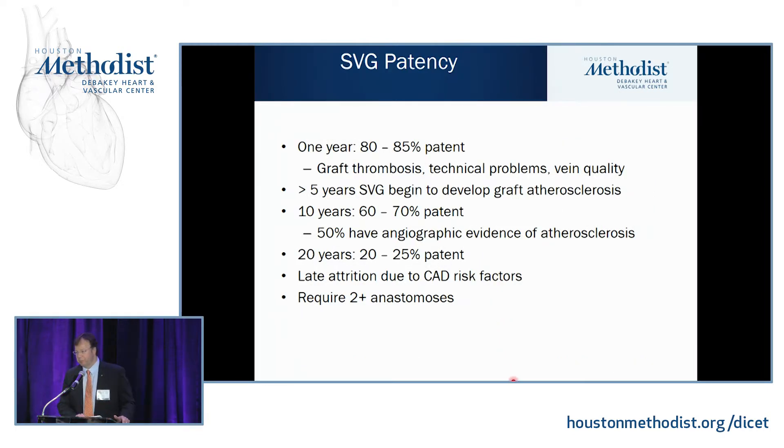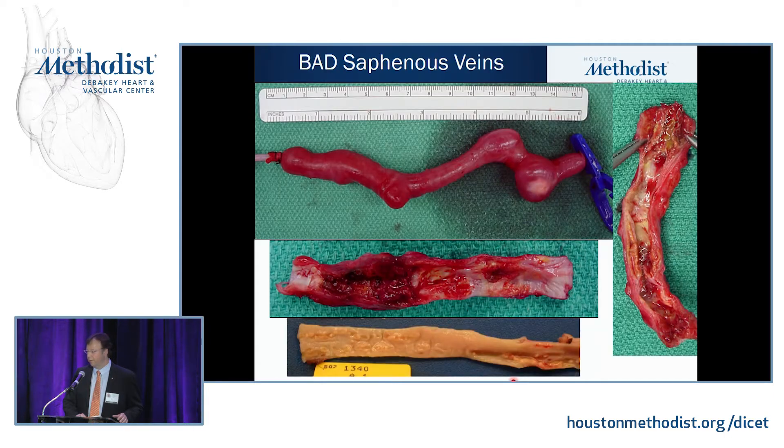Vein graft patency is about 80 to 85% at one year. Failures in the first year are usually from graft thrombosis, technical problems, or vein quality. After five years you start to see graft atherosclerosis, and at 10 years they're 60 to 70% patent with most showing angiographic evidence of atherosclerosis. Late attrition is usually due to coronary artery disease risk factors. Ameliorating risk factors, statins, and possibly dual antiplatelet therapy may improve graft patency.